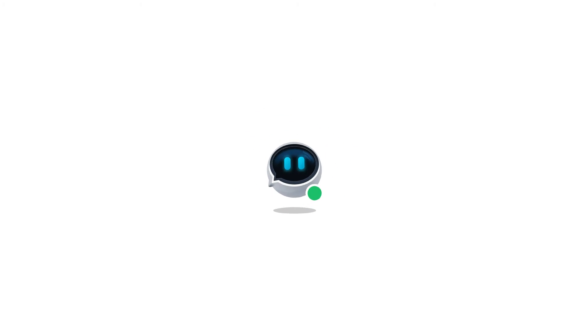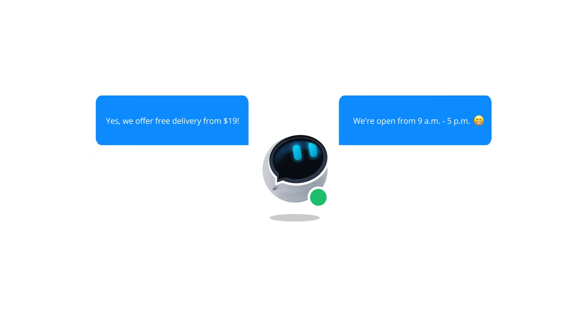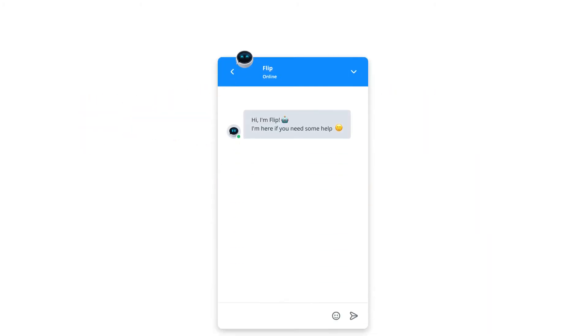Powered by artificial intelligence, bots are capable of automatically answering your customers' questions. You can use them in various ways in areas of your business, for example to boost engagement by being there for your customers 24/7.